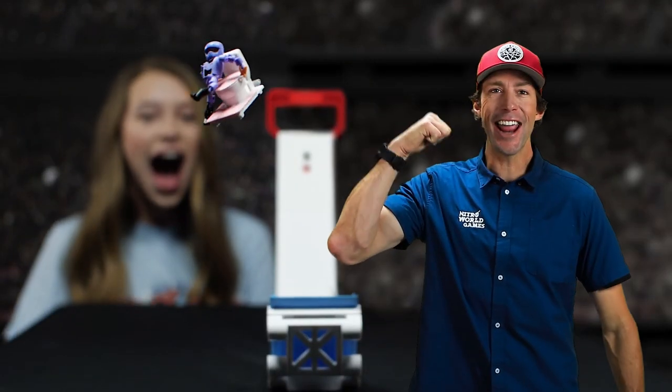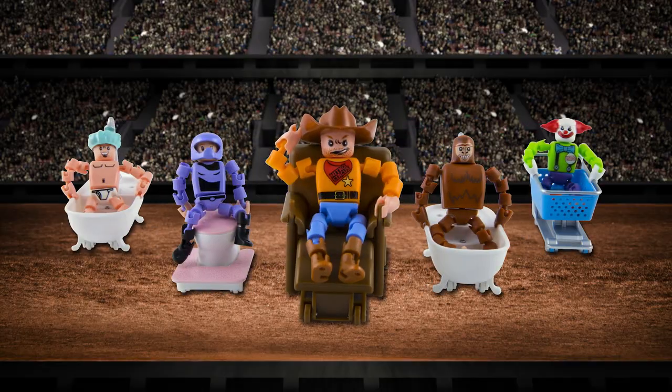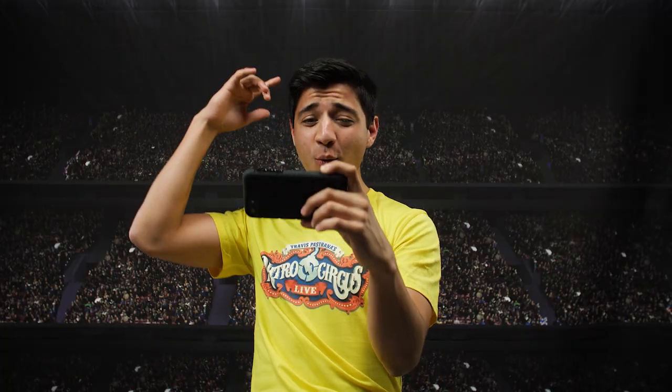Kids, don't try this at home, but this you can! With Hexbug Nitro Circus Stunt Toys, you can launch, flip, and crash all the wacky characters and contraptions off the Diganran, then capture on the app with augmented reality effects. Post it and become internet famous.